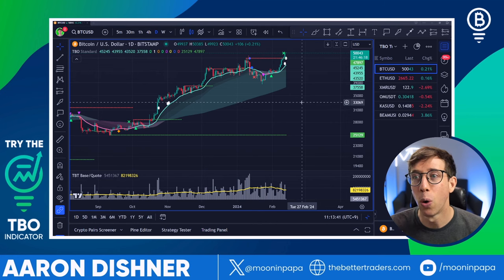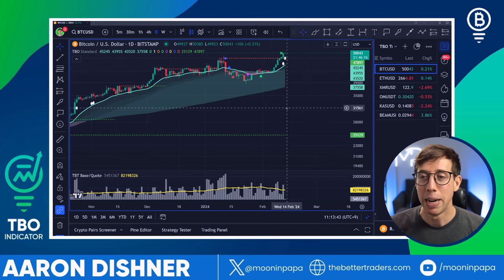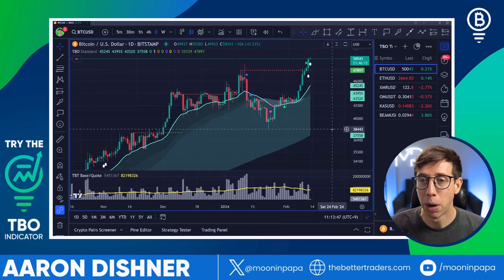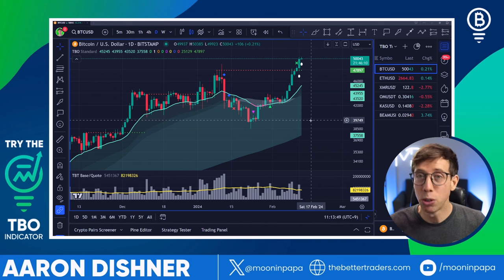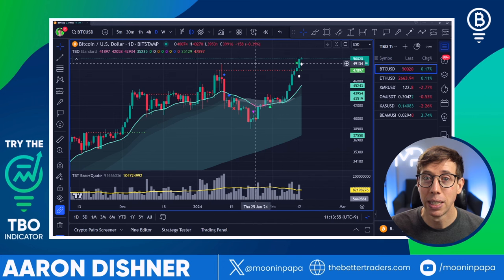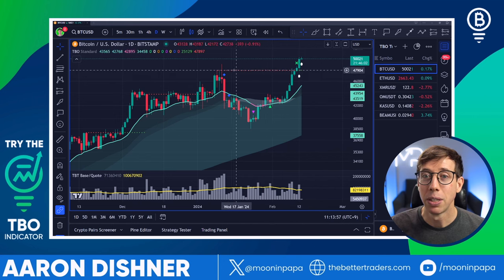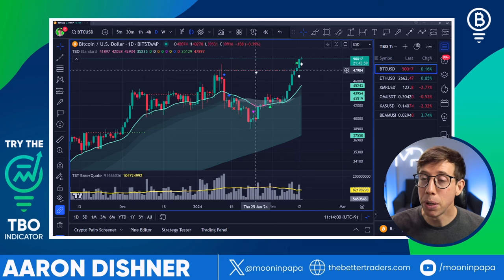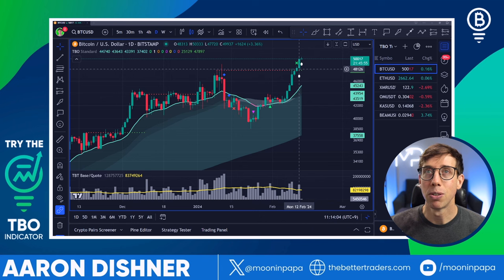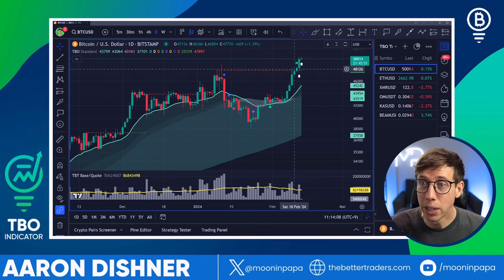First off, Bitcoin is looking crazy bullish. I've been notifying and updating our Better Traders members in Discord and the private server that the level to watch out for, if things are really going to get bullish, is this level right here at $47,897. Notice that it was red and it turned green. That's because it used to be resistance, and now it is support. Resistance to support flips happen often in crypto.